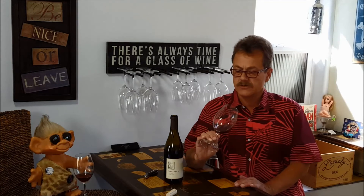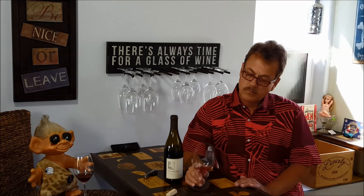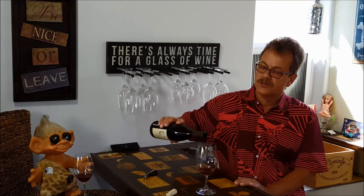A little earthy, not too much. The oak is really downplayed here — 100% French oak but only 10% new. They don't use a whole lot of it there, not real heavy-handed. Just let the wine shine through.